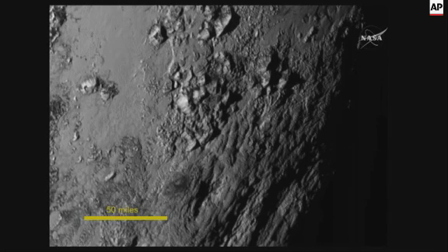Just eyeballing it, we think the surface has to be probably less than a hundred million years old, which is a small fraction of the four and a half billion year age of the solar system. It might be active right now — with no craters, you just can't put a lower limit on how active it might be.